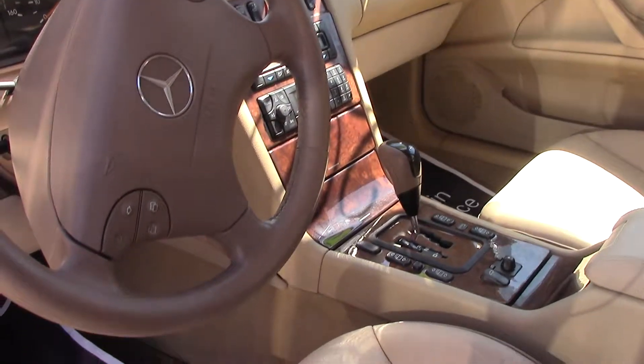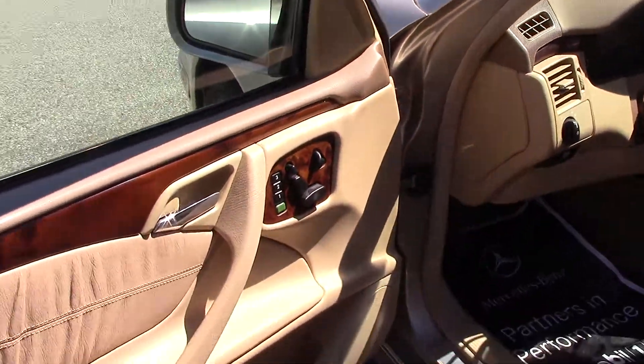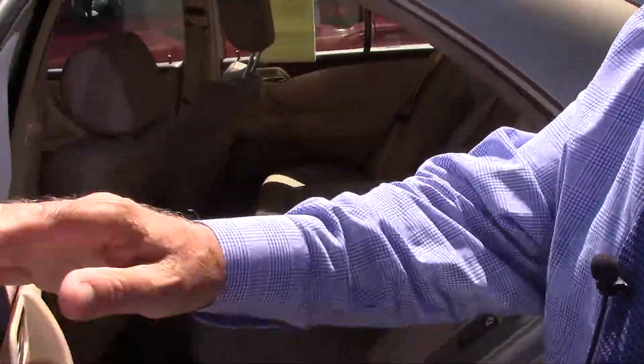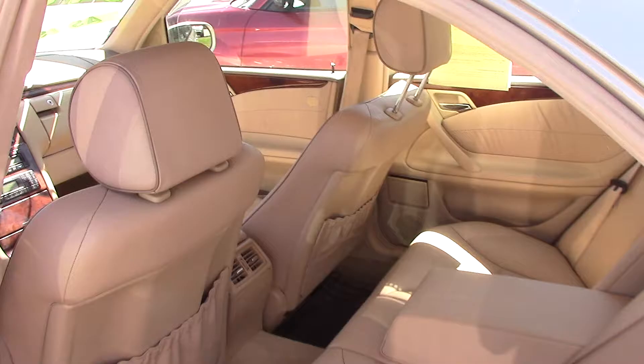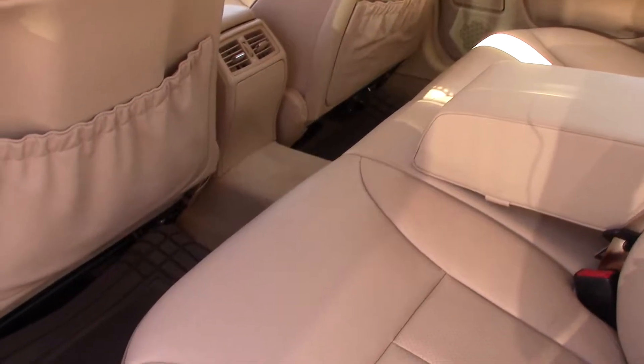And we'll get this opened up — nice and clean inside, has the all season floor mats. Now what the unsafe motor vehicle list is showing is valve cover gaskets appear to be leaking and control arm bushings, and that's all it shows.